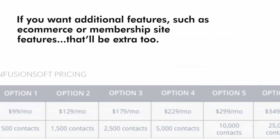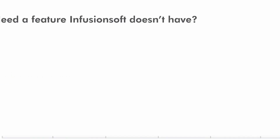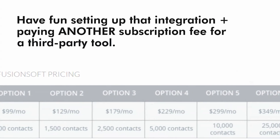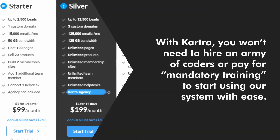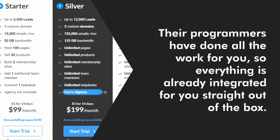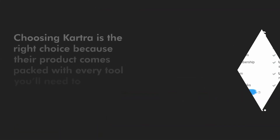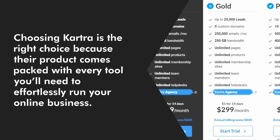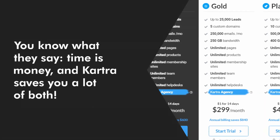If you want additional features such as e-commerce or membership site features, that will be extra too. Need a feature Infusionsoft doesn't have? Have fun setting up that integration, plus paying another subscription fee for a third-party tool. With Kartra, you won't need to hire an army of coders or pay for mandatory training to start using their system with ease. Their programmers have done all the work for you, so everything is already integrated straight out of the box. Choosing Kartra is the right choice because their products come packed with every tool you need to effortlessly run your online business. You know what they say: time is money, and Kartra saves you a lot of both.